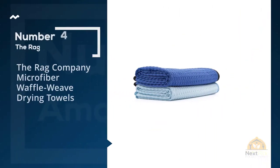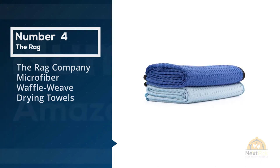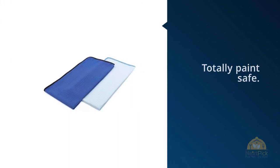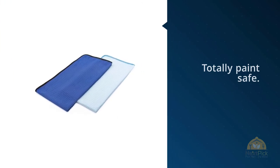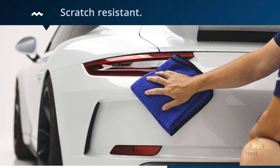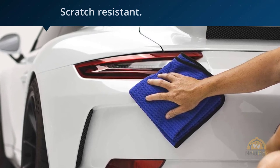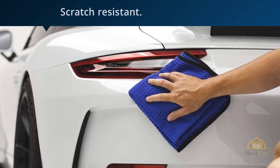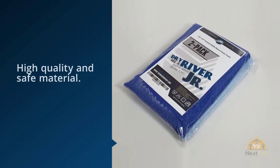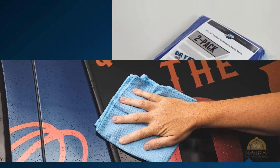Number four: The Rag Company Microfiber Waffle Weave Drying Towels. The Rag Company does a great job of creating innovative, unique drying towels. These top-notch towels are made of 100% South Korean Huesong ultra combination plush and waffle split microfiber. Microfiber has long been known for being the finest and highest quality material available, with more than 400,000 fibers per square inch — you know it's all about premium quality. This is definitely a great choice for a fast drying process.